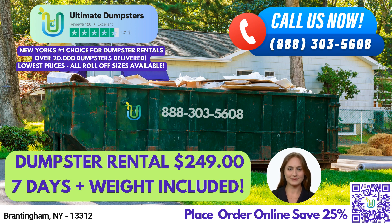Finally, a 40-yard dumpster measures 22 feet long, 8 feet wide, and 8 feet high. It's perfect for large commercial projects or demolition debris.